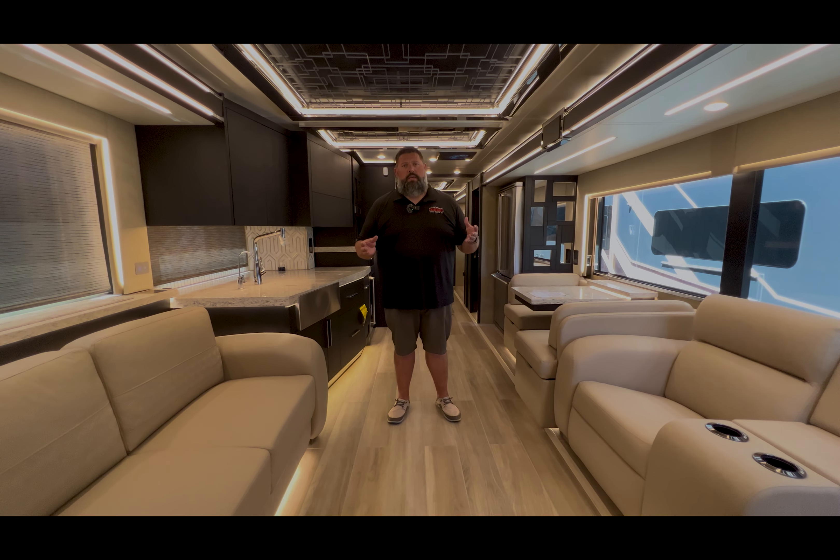This coach has special order exterior graphics. We've got dark wood inside — just a really striking coach. You've got quartz countertops throughout. We're going to start up front. We've got the King Air set up here with the dual monitors. This is on a Spartan K3 chassis. Absolutely spectacular.